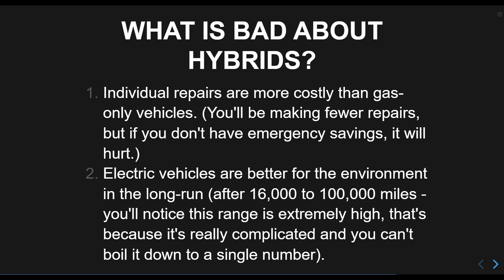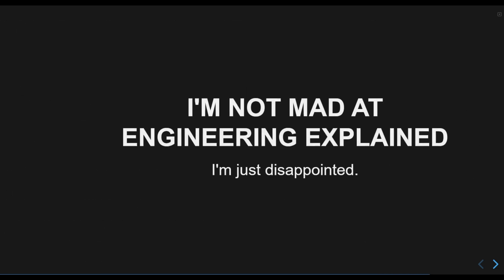If you care about Earth staying habitable to human life, then you should also be aware electric vehicles are better over their entire lifetime for the environment. If you really care, don't buy a private vehicle at all. They are one of the most energy-inefficient things in existence.